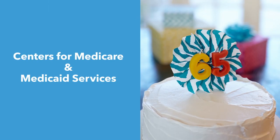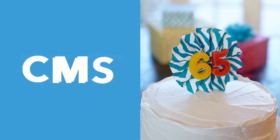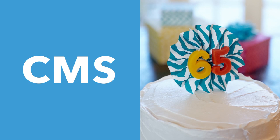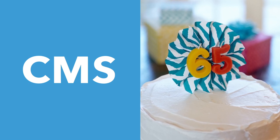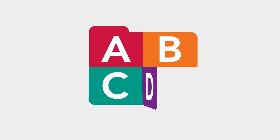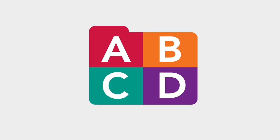Medicare is administered by the Centers for Medicare and Medicaid Services, or CMS, and provides health care coverage to people who are 65 and over, and people under 65 who have certain disabilities, including end-stage renal disease after diagnosis. Medicare is made up of Parts A, B, C, and D. We'll explore each one so you have the information you need.